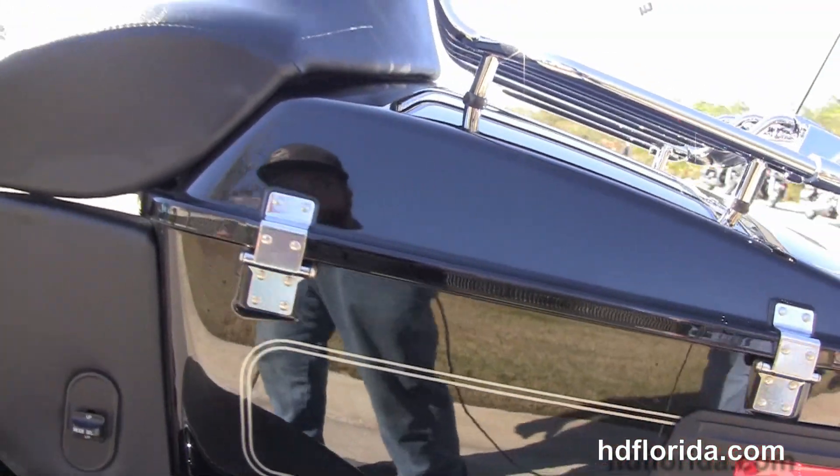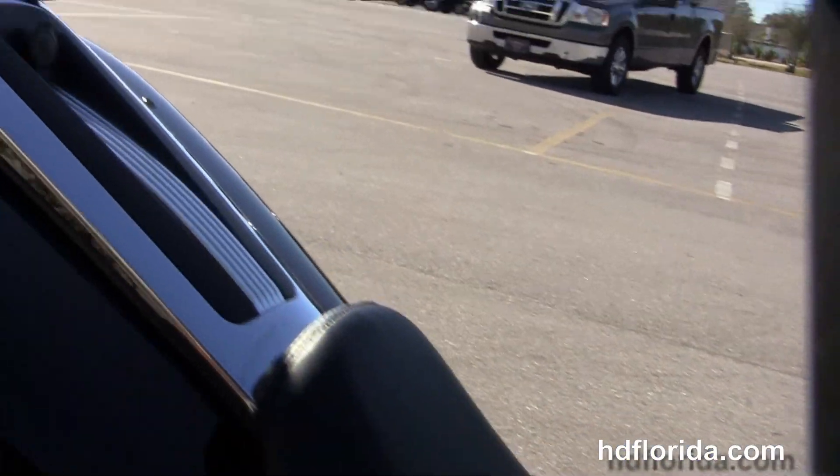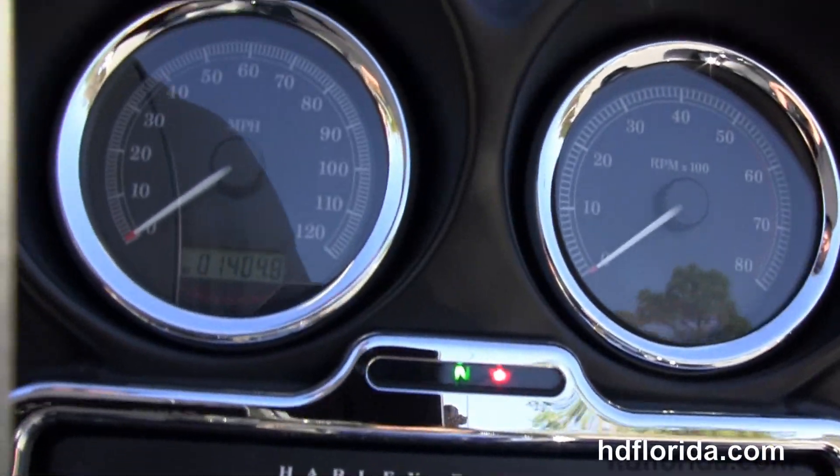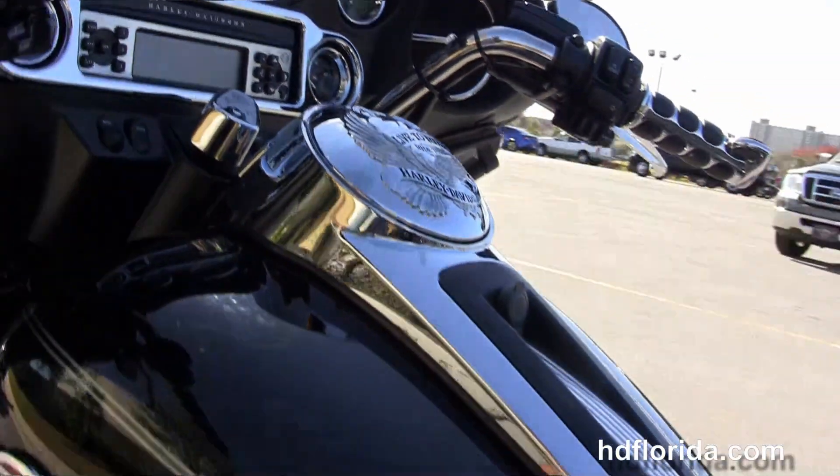We've got the chrome grab handles, two up seat, six gallon fuel tank, the upgraded fuel cap cover, and chrome instrument bezels on the classic batwing style fairing with the upgraded street glide style mirrors.